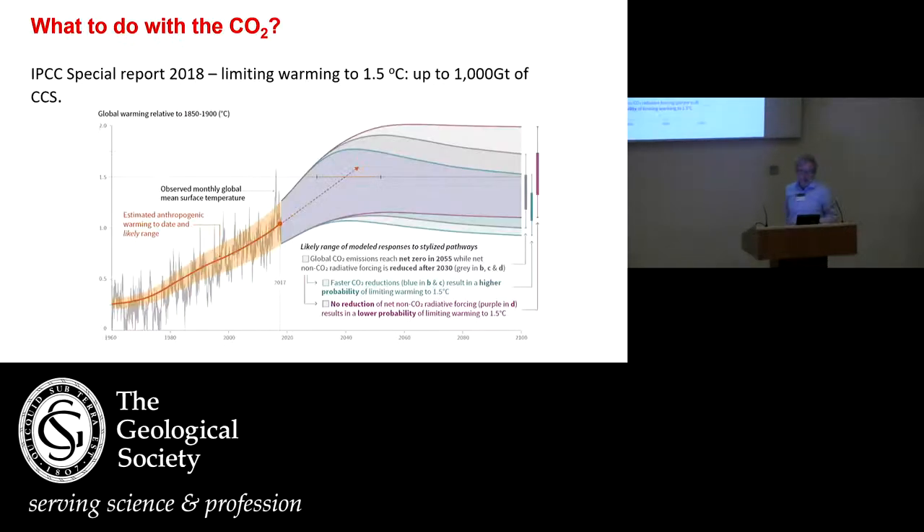I'm going to be talking about subsurface storage. I'll start with an introduction rather similar to John's. This is a plot looking at the IPCC special report for 2018, trying to limit warming in different scenarios to 1.5 degrees. We're looking to do that with something of the order of 1,000 gigatons of CCS. So it's huge what we need to do.